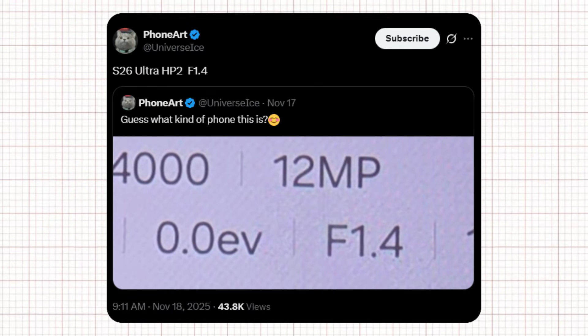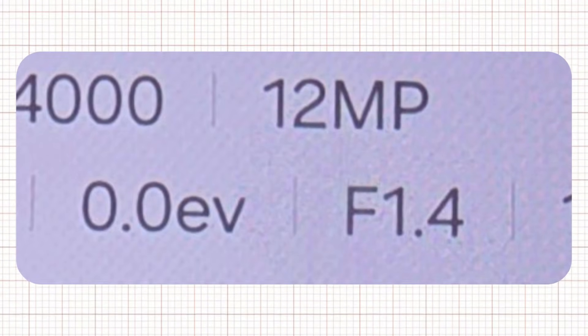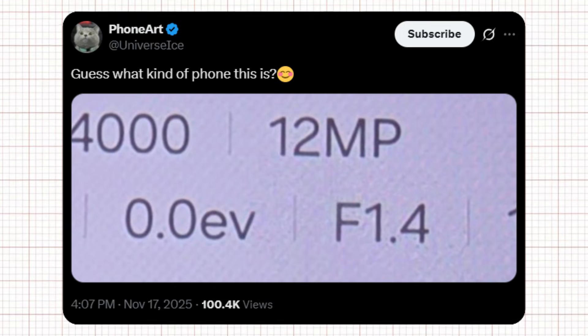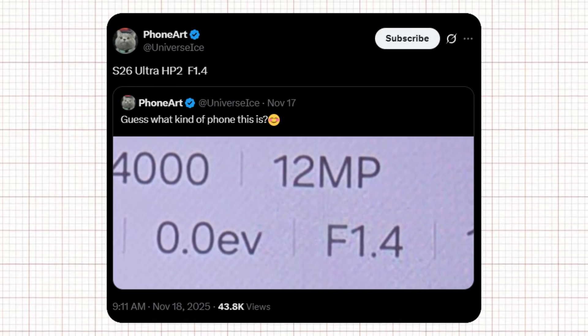Ice Universe's latest tweets have confirmed exactly what's coming. A few days ago, he posted a mysterious camera interface screenshot showing 400/12 megapixel, f/1.4 specs and asked people to guess which phone produced this image. He didn't reveal the answer at the time, leaving the tech community confused and curious. But now, in a new tweet, he has finally confirmed it: S26 Ultra, HP2, F1.4. This means the image was indeed captured by the Samsung Galaxy S26 Ultra, using the familiar HP2 sensor paired with a brand new F1.4 aperture lens.